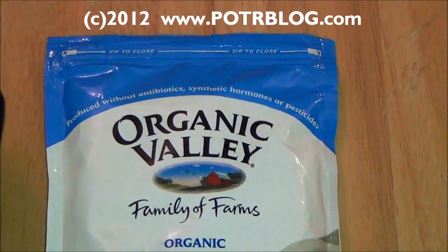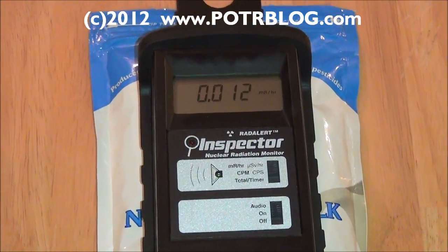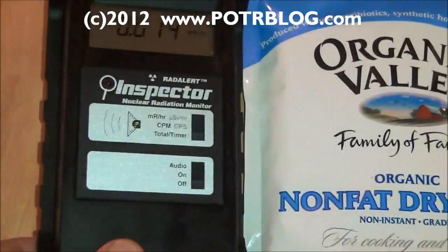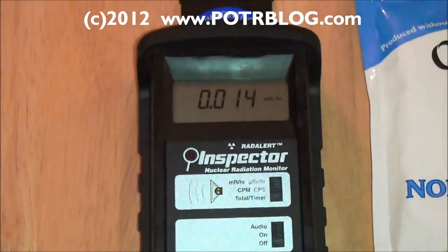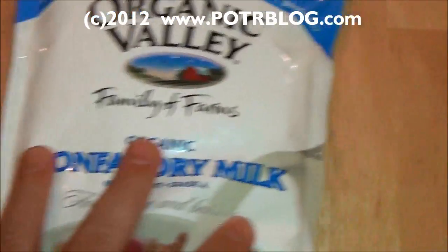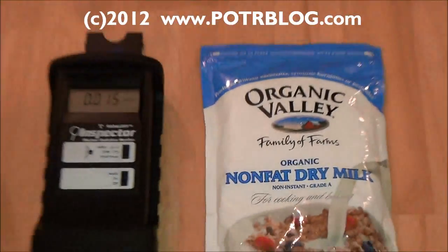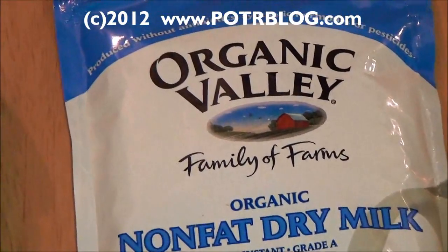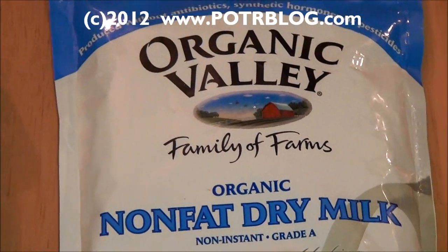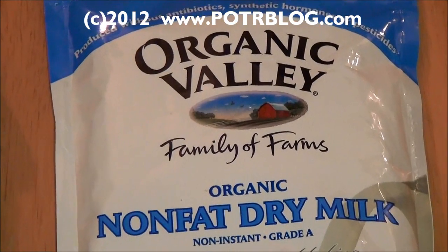In July 2011 what we did was basically put the Geiger counter on top of the package, take a 10-minute total count reading, then move the package out of the way, take a 10-minute total count reading of background. We followed that pattern two or three times for the package, and what we discovered was that pre-Fukushima Organic Valley milk, at least this particular package, was radioactive at 30% greater than background.